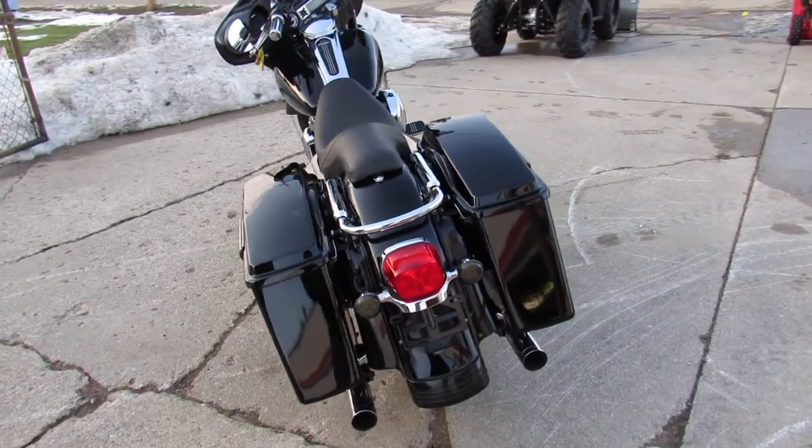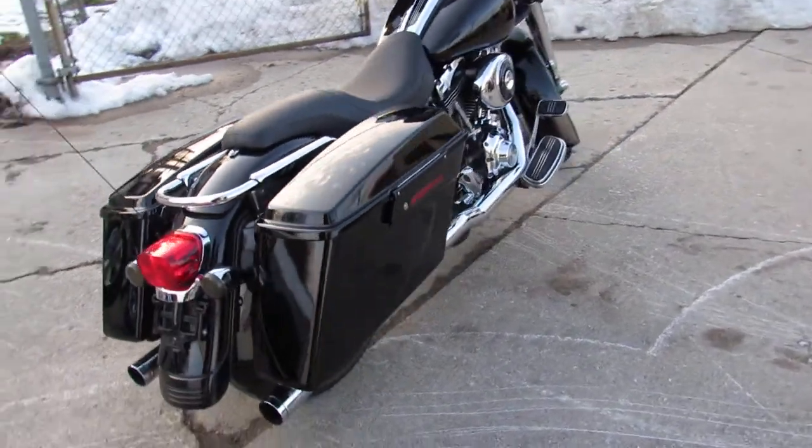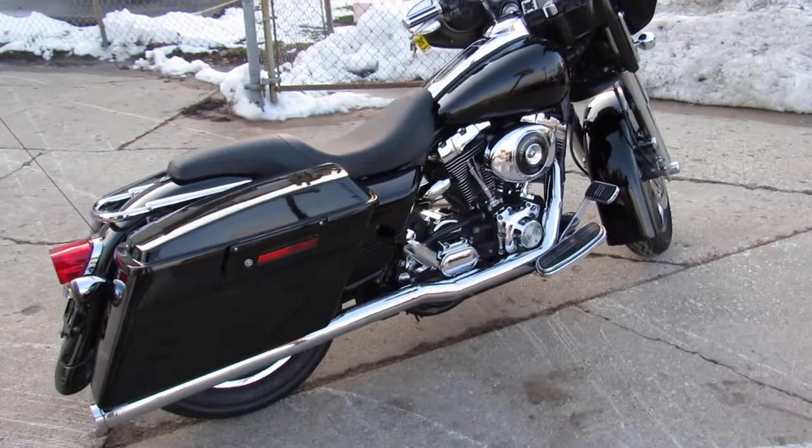It's got the dual Vance & Hines exhaust that makes this Street Glide sound as cool as it looks. You're not going to want to miss it guys — '06 Street Glide.